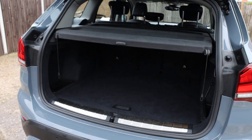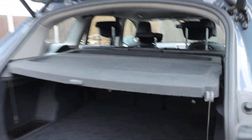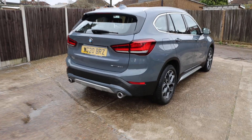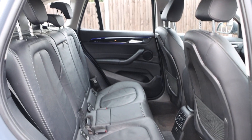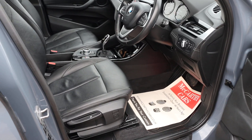Electric tailgate with split folding rear seats. Full black leather interior with isofix. Electric and folding mirrors, auto headlights.